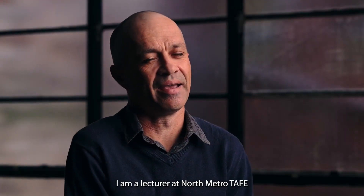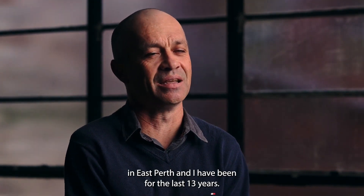My name is Neil Hines. I am a lecturer at North Metro TAFE in East Perth, and I have been for the last 13 years.